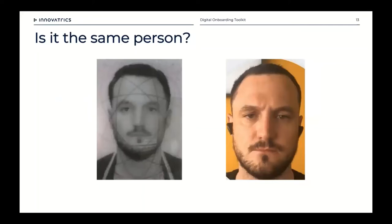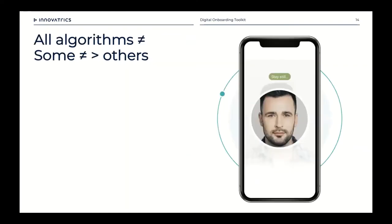The third challenge with remote onboarding is proving it's the same person — a biometric match or biometric verification. This can be quite tricky: on my driver's license here you can see a lot of security features across the face which can obscure it, and a hologram at the bottom right of my chin which in bad lighting also obscures the face. People age, grow beards, shave their hair — all sorts of changes can alter appearance. So it's important to have a robust algorithm that can manage these challenges. All algorithms are not equal.